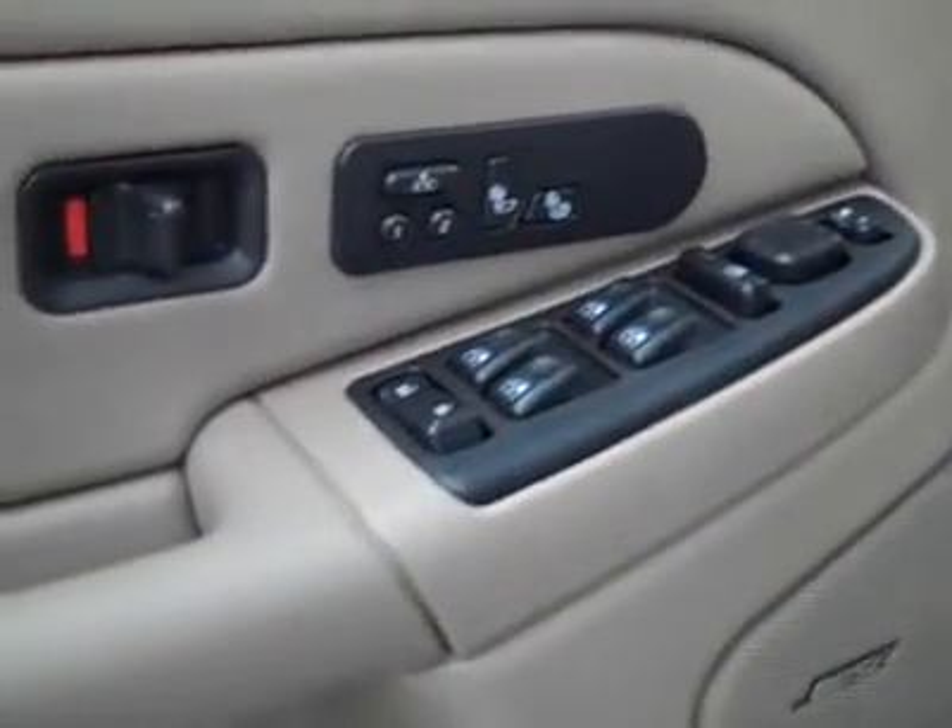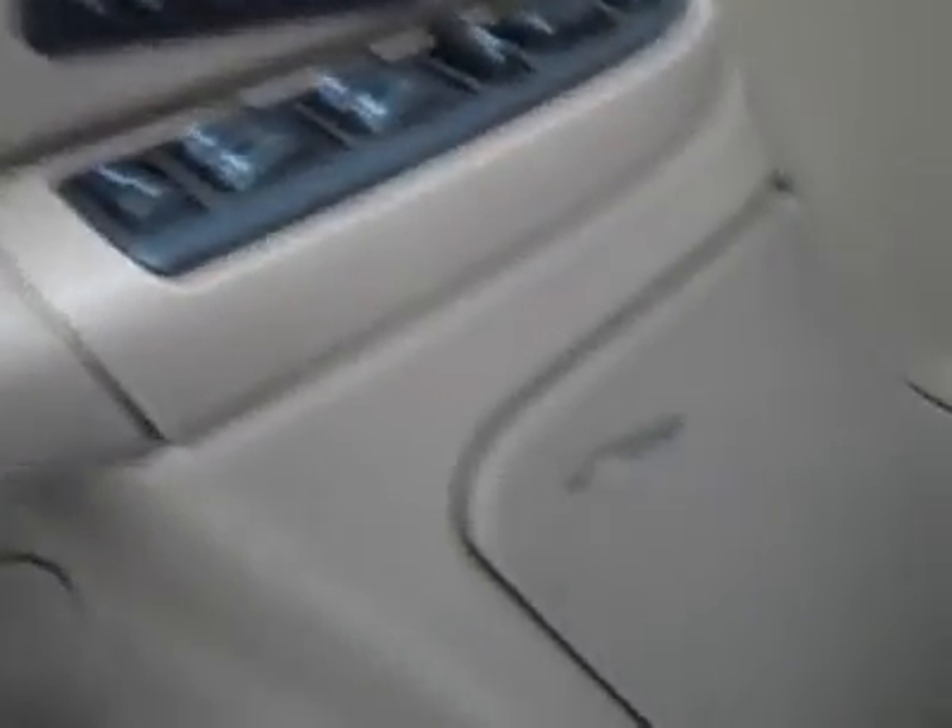Inside you get power windows, locks, and mirrors, a memory driver seat, dual heated seats, a Bose audio system, power adjustable seats, and leather interior. The leather's in excellent shape — no rips or tears, no stains — and the floors are nice and clean too.